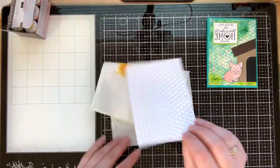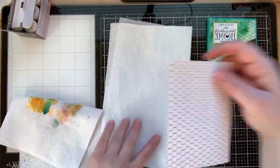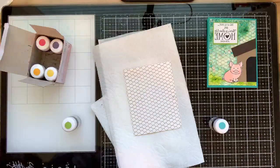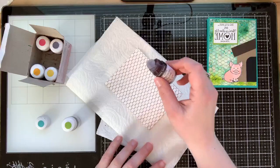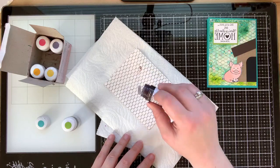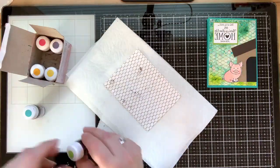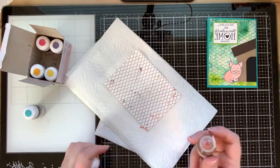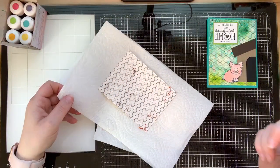Now we're going to Pigment Sprinkle the heck out of this, and I'm going to use some paper towels — you can never have enough paper towels. I used Granny Apple Green and Bermuda Bay for this one. I used the Bermuda Bay for the sky, so I'm just going to sprinkle some on, and then the Granny Apple Green for down here. We want the bottom to be green for grass and the blue for the sky.